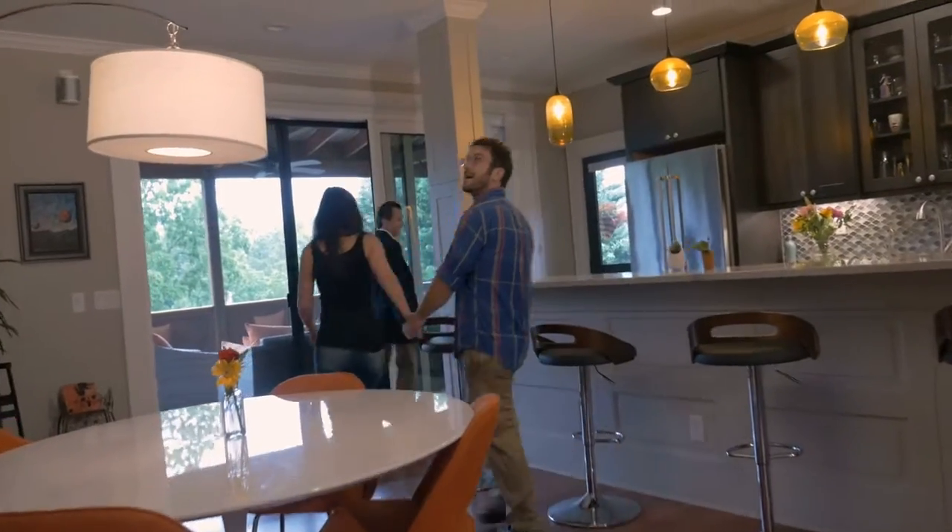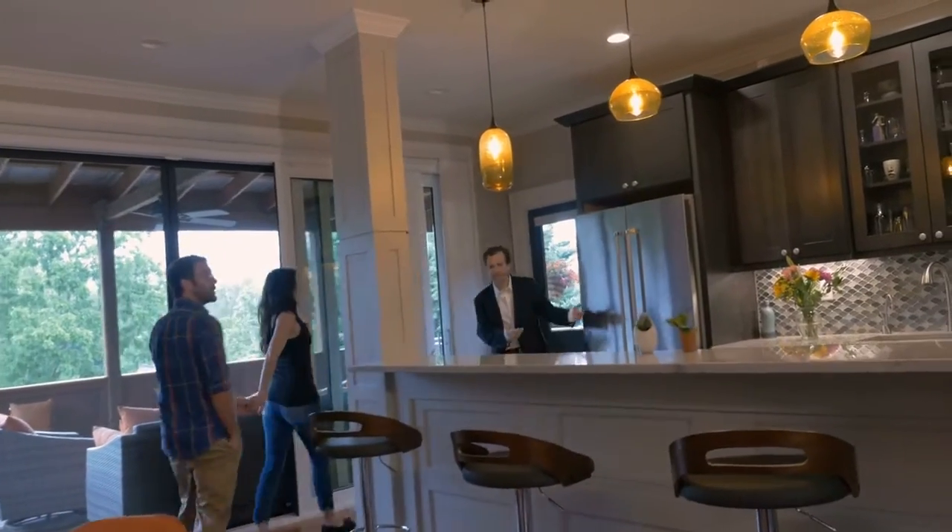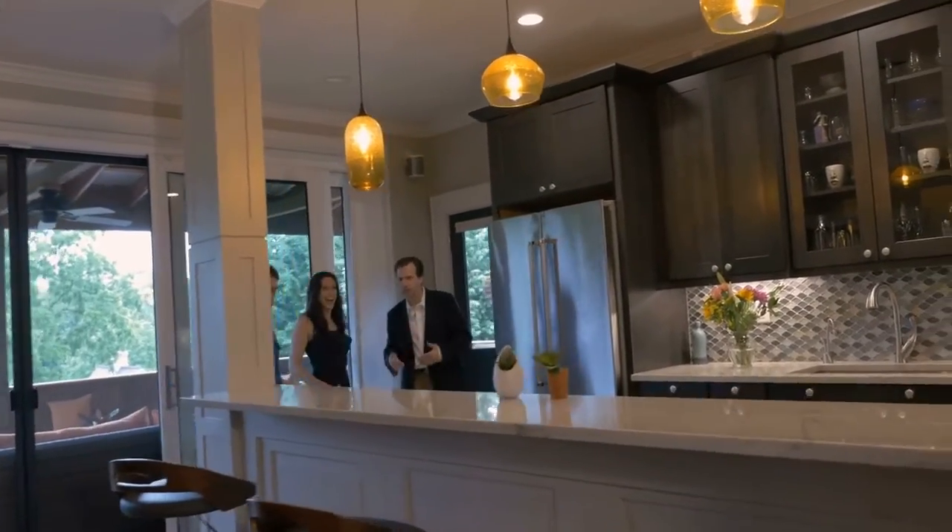The next thing is that you need to declutter. After all, you're moving. Get all of those beautifully curated personal mementos boxed up, because you want your home to appeal to the greatest number of people and they can't see themselves in your home when all they see is you.